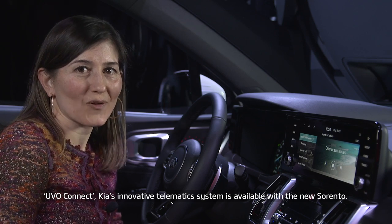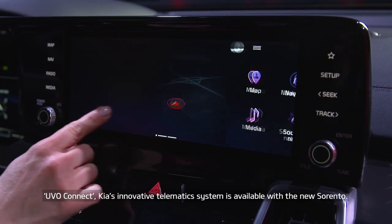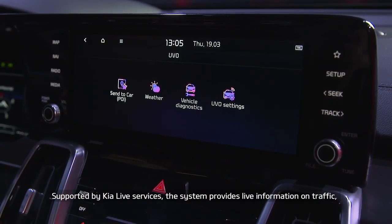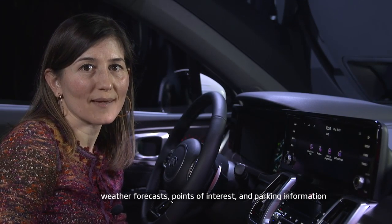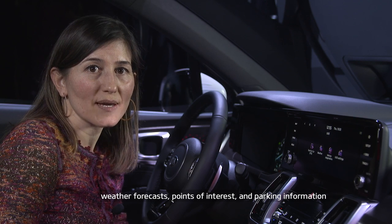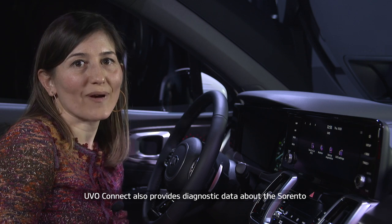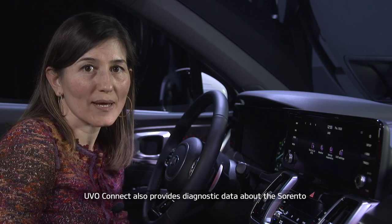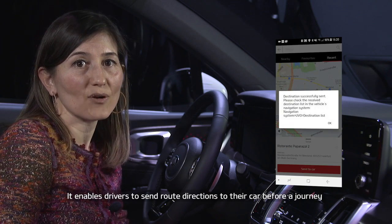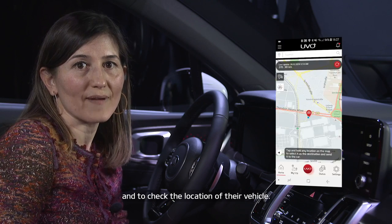UVO Connect, Kia's innovative telematics system, is making its introduction to the Sorento. Supported by Kia Live Services, the system provides live information on traffic, weather forecasts, points of interest, and parking information such as price, location, and availability. UVO Connect provides diagnostic data on the Sorento and information on trips taken. It also enables drivers to send route directions to their Sorento and to check on the location of their vehicle.